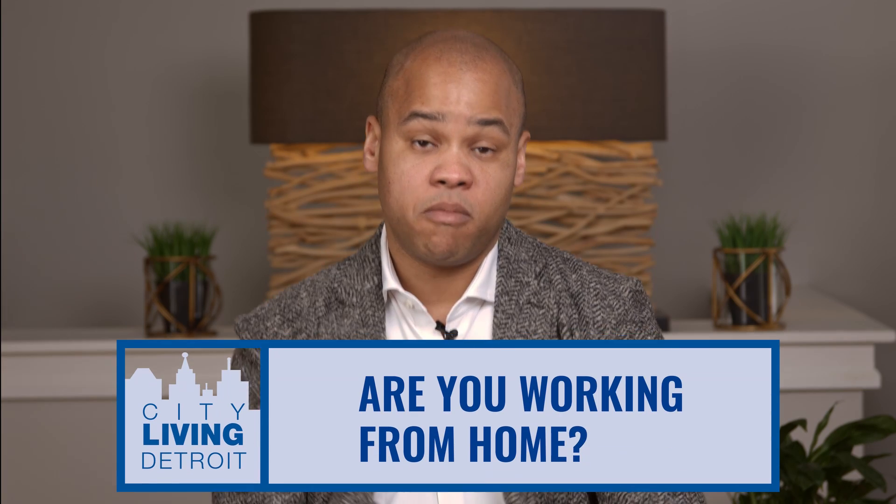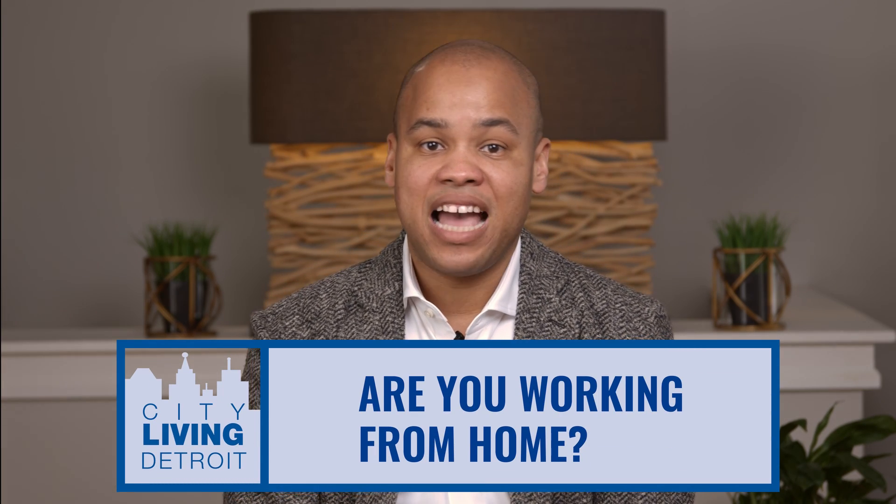Many of our sellers are working from home, and we often get asked how we work around showings. As your agent, we will work with you to make sure we can get potential buyers into your home without inconveniencing you while you're working from home. We're going to work with you on the most effective communication plan given the circumstances of you working from home.